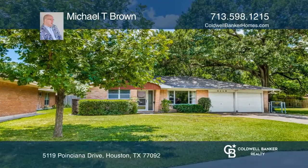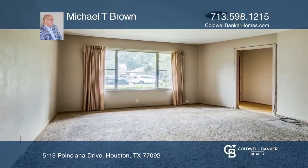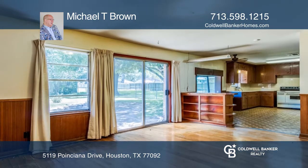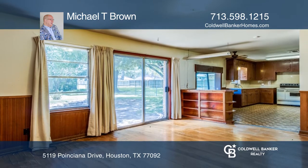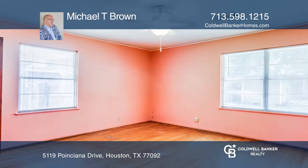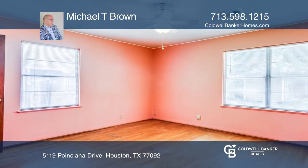This is an amazing opportunity in Mangum Manor. It offers a great chance to renovate, flip, or even build your dream home on an over 10,000-square-foot lot, not even a full block from the park. This property has never flooded. This is a three-bedroom, two-bath home that does need some updating and TLC.